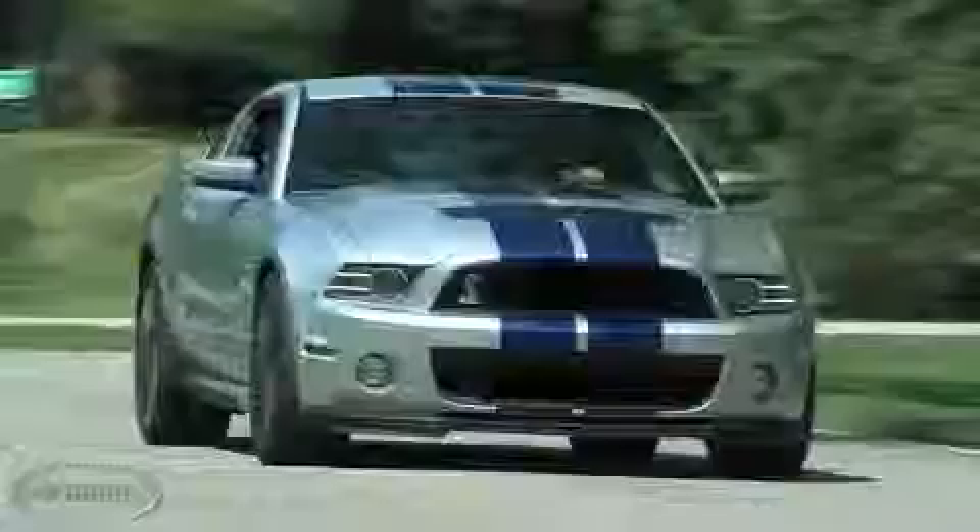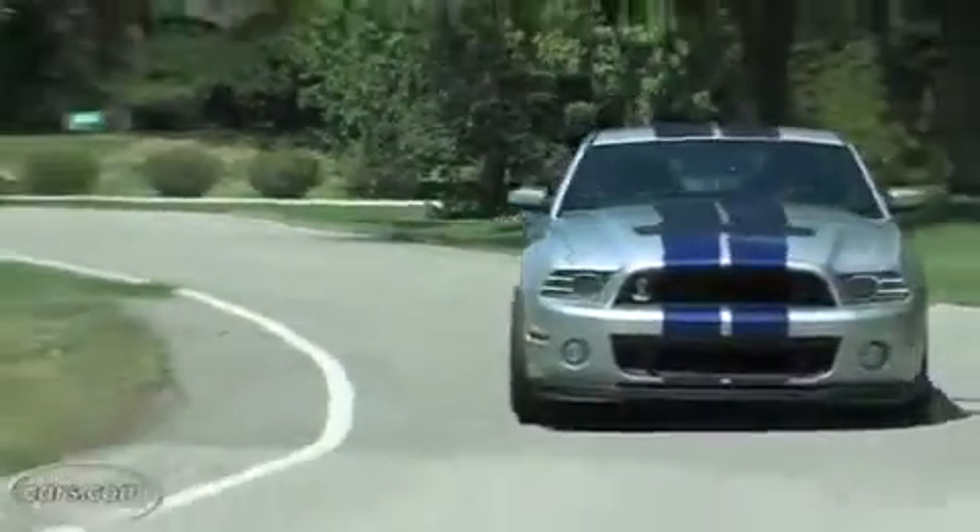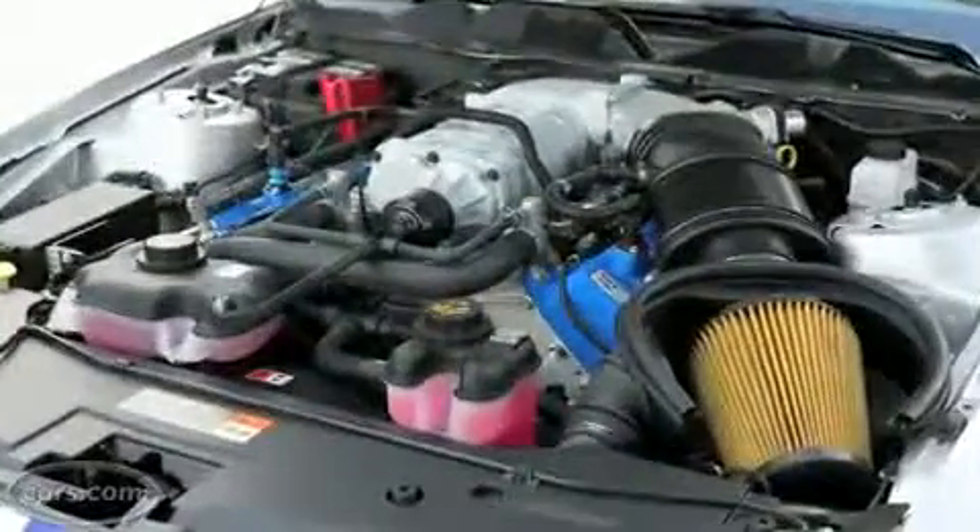Like its less powerful Mustang siblings, the Shelby GT500 stands out for its nimbleness and driving fun among muscle cars. And the massive power under the hood means you can connect with your inner hooligan whenever you want. Among sports cars today, that's a rare treat at any price.